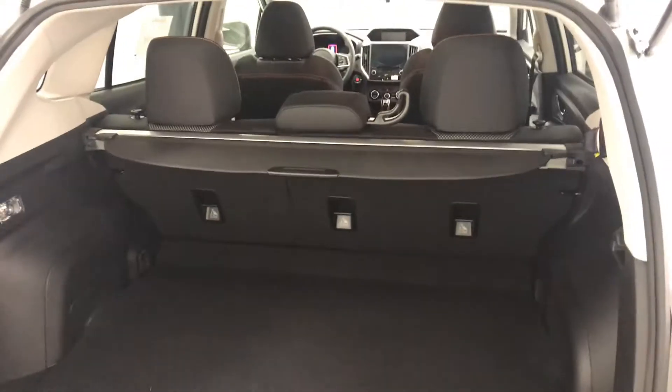Moving on to our exterior features, we have a roof rack, alloy wheels, rear parking assist, backup camera, cargo cover, and more cargo space.